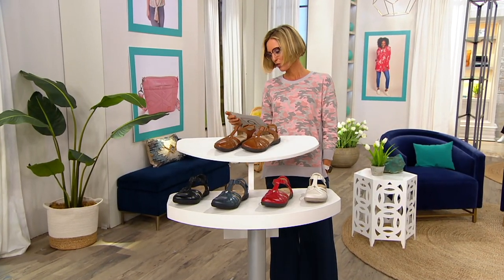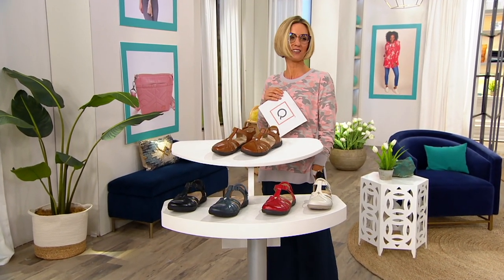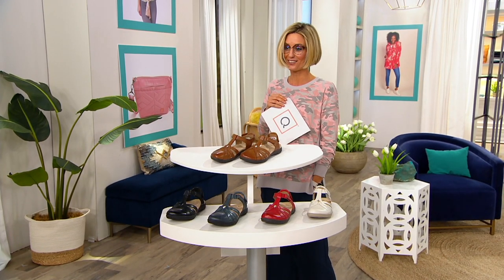$1,000 already picked up today. $39 for leather from Earth. That's why they're flying out the door.